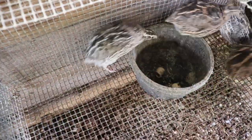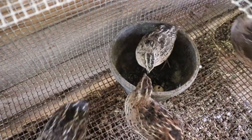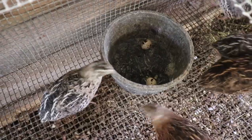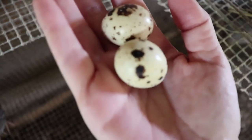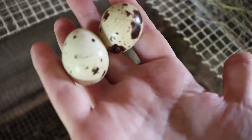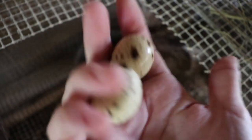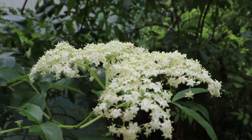Our newest batch of quail have just begun laying. It makes it easy and convenient when they decide they're going to lay in the food dish - I haven't fed them yet so I'll go ahead and grab those. The quail are moving along fast; we're ready to process our oldest batch and hatch out a newer batch. It's been really nice - even when our chickens aren't laying and our ducks aren't laying, we still have quail eggs to carry us through, so that is a huge bonus for keeping quail.